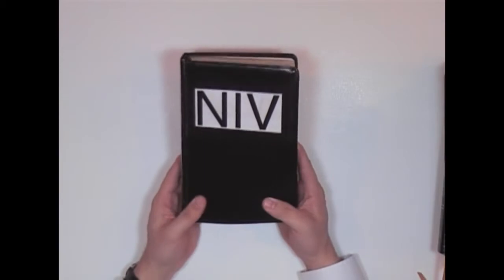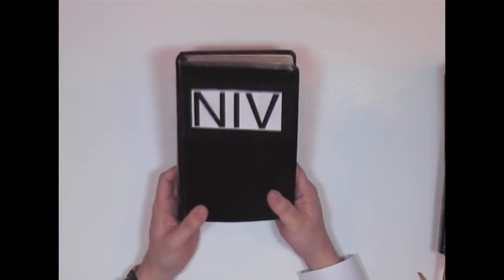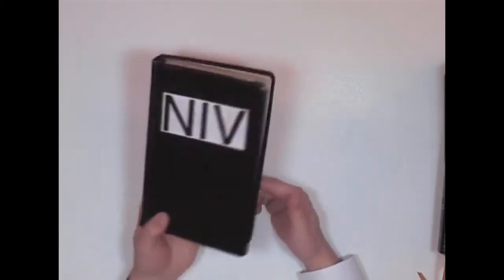Here's the Bible that I was carrying when I came to know the truth about the Bible version issue. I carried this thing for 15 years. I thought this was a good Bible. I came to find out that it was not — that it was a Roman Catholic Alexandrian perversion.